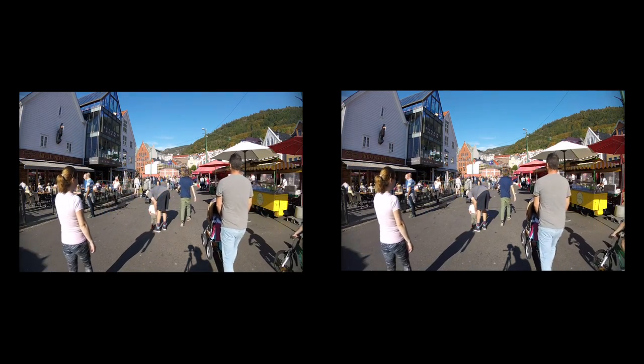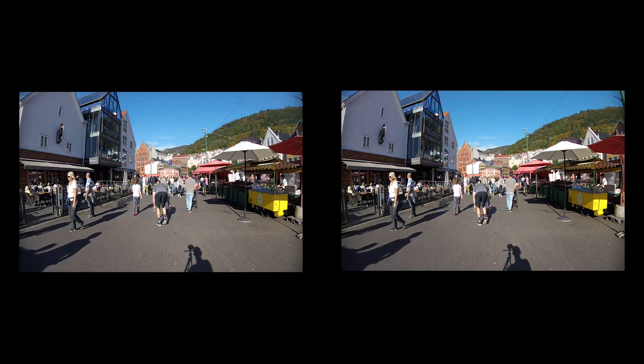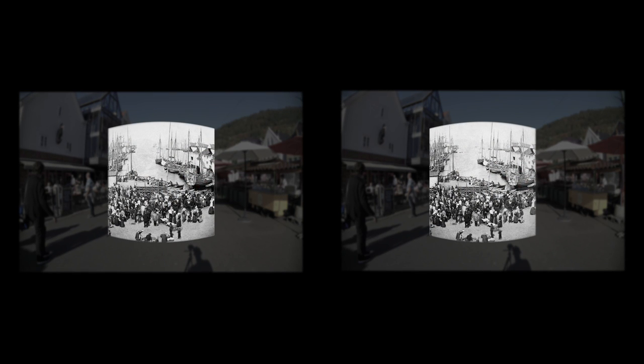Torgavmenningen square stretches down to Fiskebryggen, the Fisherman's Wharf. But what about this place in older times? 150 years ago, stereophotography was starting to get popular. Here we see the fishing boats and busy bargaining.